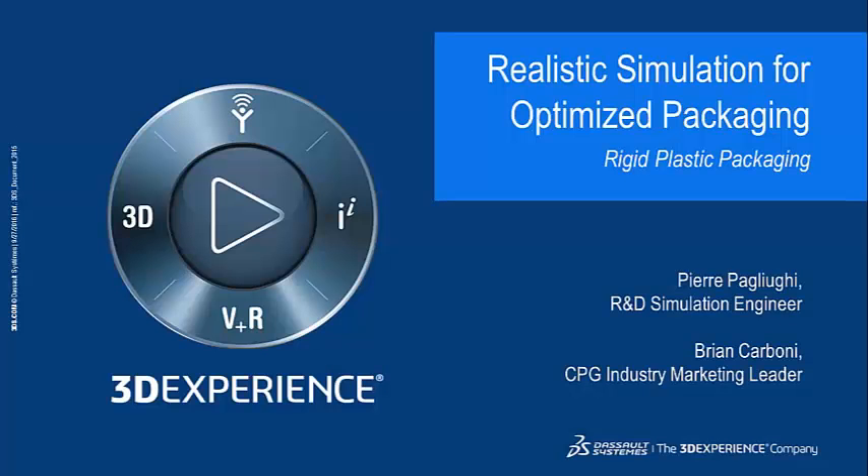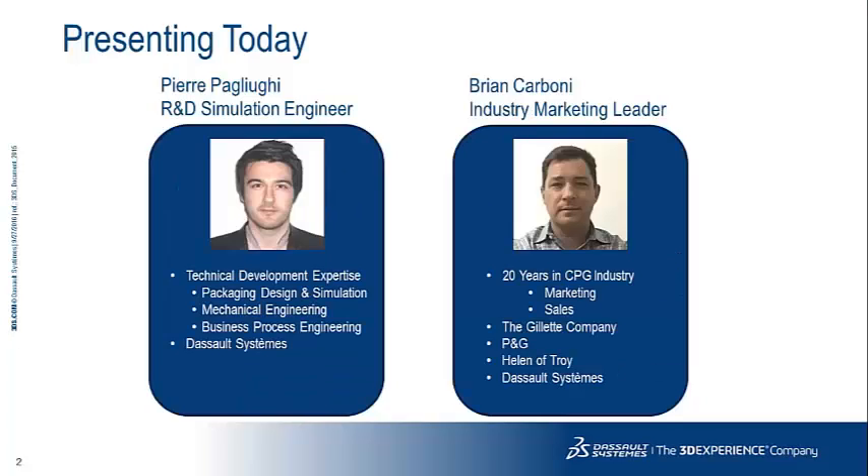Thanks for joining us today for this webinar entitled Realistic Simulation for Optimized Packaging. Today we're going to explore rigid plastic packaging. We're happy to have with us Pierre Paliugi, an R&D simulation engineer at Dassault Systèmes. My name is Brian Carbone, your host today, and I'm the industry marketing leader for the CPG and retail industry vertical at Dassault Systèmes.